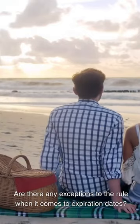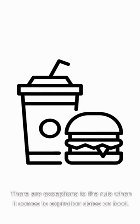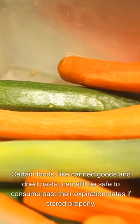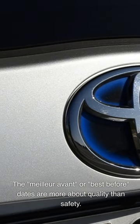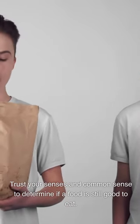Frequently Asked Questions. Are there any exceptions to the rule when it comes to expiration dates? There are exceptions to the rule. Certain foods, like canned goods and dried pasta, can still be safe to consume past their expiration dates if stored properly. 'Best before' dates are more about quality than safety. Trust your senses and common sense to determine if a food is still good to eat.